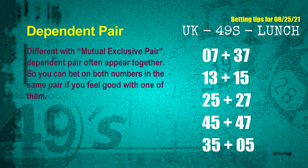Some numbers are mutual exclusive, and some are dependent. In the same dependent pair, you can bet on both because they are often drawn in one draw. The dependent pairs for the next draw are: 1st pair 07 and 37, 2nd pair 13 and 15, 3rd pair 25 and 27, 4th pair 45 and 47, 5th pair 35 and 05.